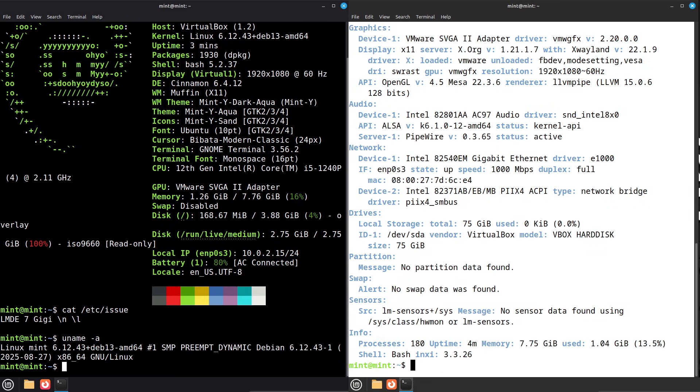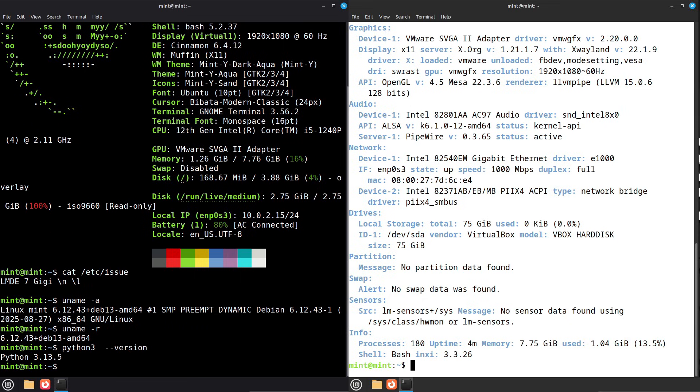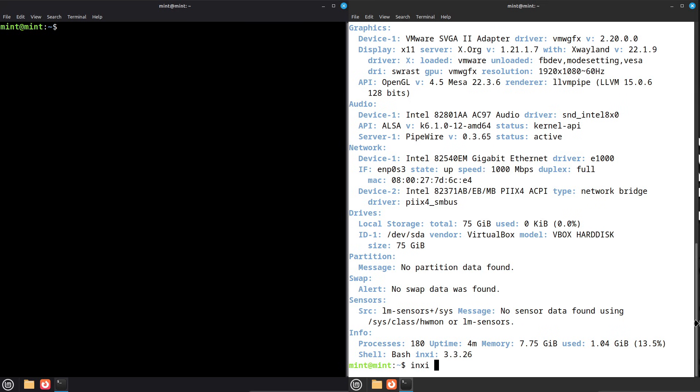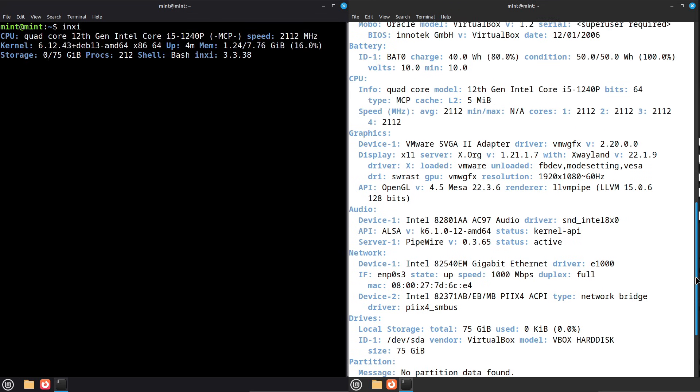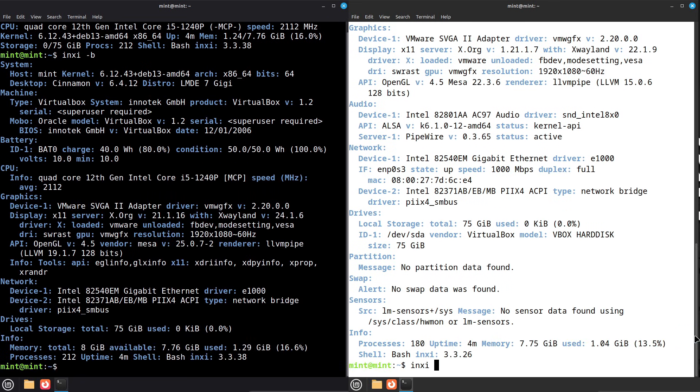Upgrade path and install advice. Important recommendation: for major base changes like Debian 12 to Debian 13, do a fresh install when possible. In-place upgrades can work, but they risk dependency edge cases. Always backup first — export your home config, list installed packages, and create a full disk image if the machine is critical.